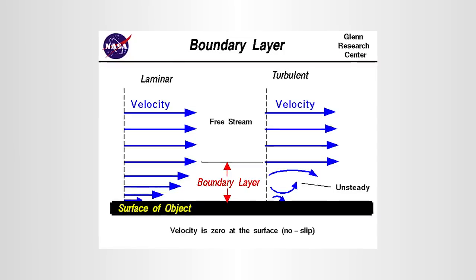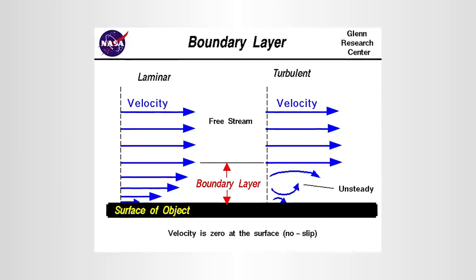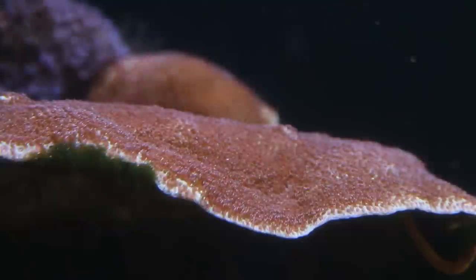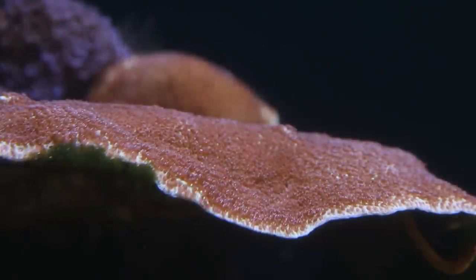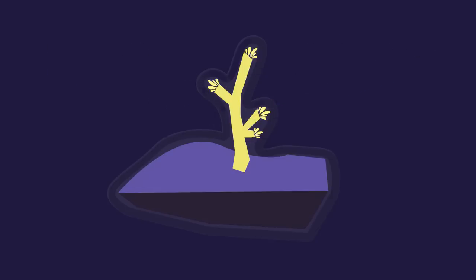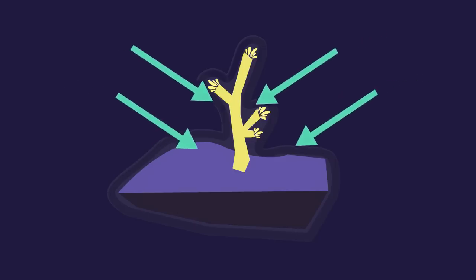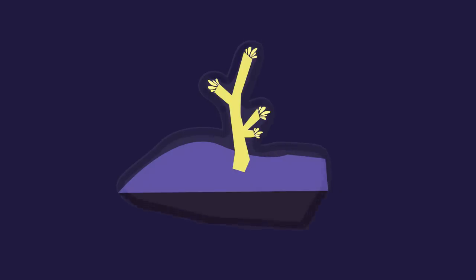Solid surfaces like reef rock, even though they're submerged, have a special thin layer of water right at the rock-water interface. This is called the boundary layer — a thin layer of water that essentially does not move. Fish, macroalgae, and even corals are all surrounded by a boundary layer. Oxygen, CO2, waste, and other nutrients have to pass through the boundary layer. The lower the flow, the thicker the boundary layer. Wave makers and flow pumps force water across the rock, reducing the boundary layer and making it easier for the microbes to do their job purifying the water.